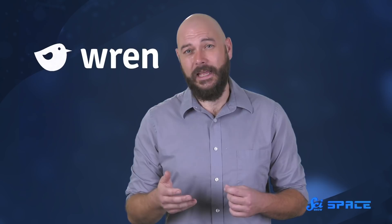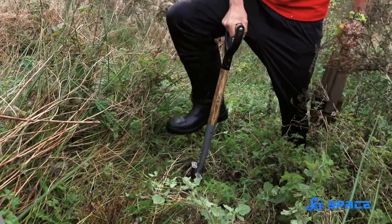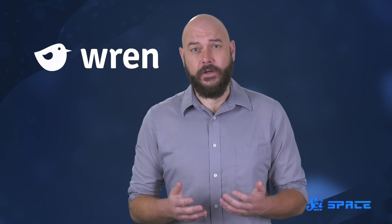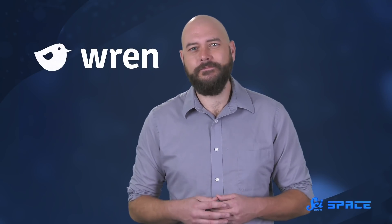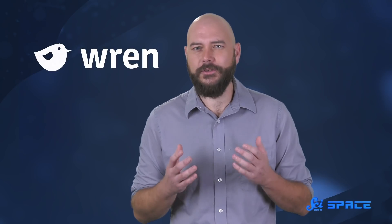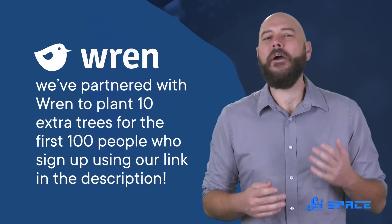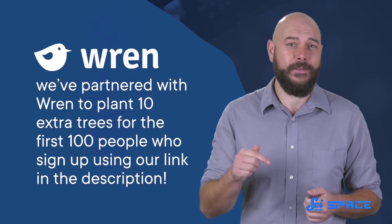But something we don't want to end as we know it due to climate change is our home, Earth. One tool to tackle the climate crisis together is Wren. Wren is a website where you calculate your carbon footprint, then offset it by funding projects that plant trees and protect rainforests. Once you sign up to make a monthly contribution, you'll answer some questions about your habits, like how you travel and your home size. Then you get a personalized report that estimates your carbon footprint. You'll also receive monthly updates from the tree planting, rainforest protection, and other projects you support. As a bonus, we've partnered with Wren to plant 10 extra trees for the first 100 people who sign up using our link in the description.